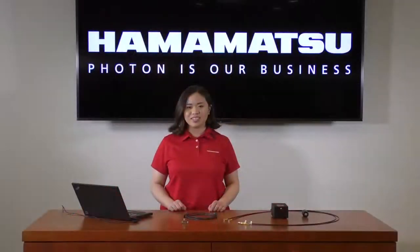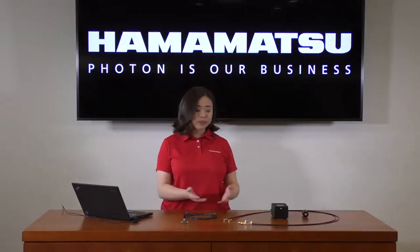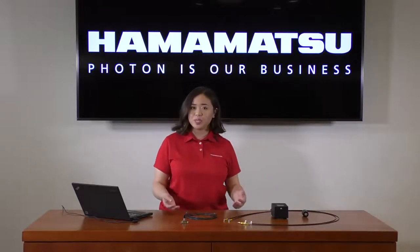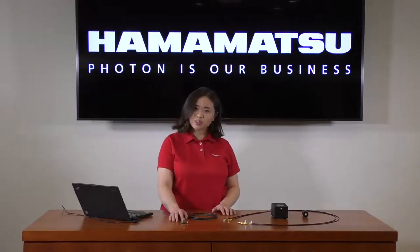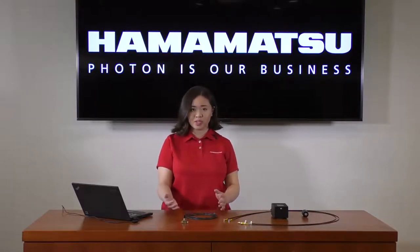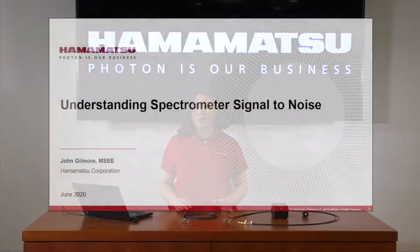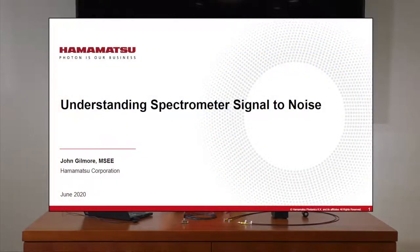These tools are vital for users looking to design their own application-specific software. To give you some idea of how to test this spectrometer, we've assembled this example test setup. Today we'll be observing how this spectrometer performs and calculating its signal-to-noise ratio, or SNR. SNR is important because it represents your level of measurement accuracy — the higher your SNR, the higher your measurement accuracy. We'll go over SNR calculations based on our webinar on understanding spectrometer signal-to-noise ratio.